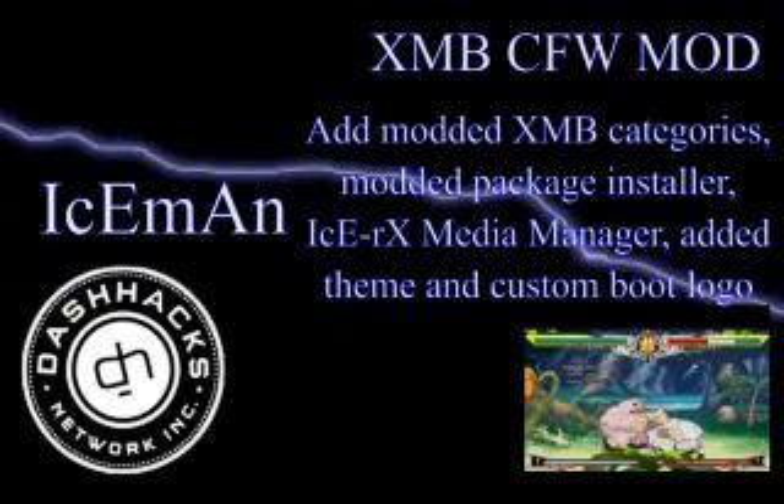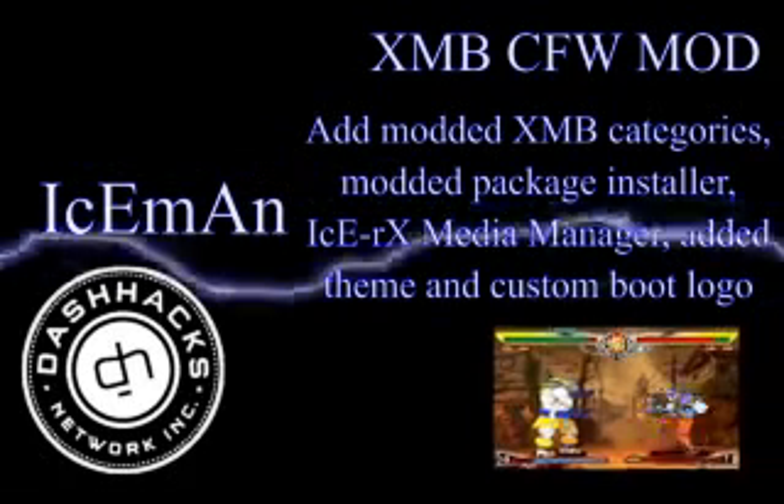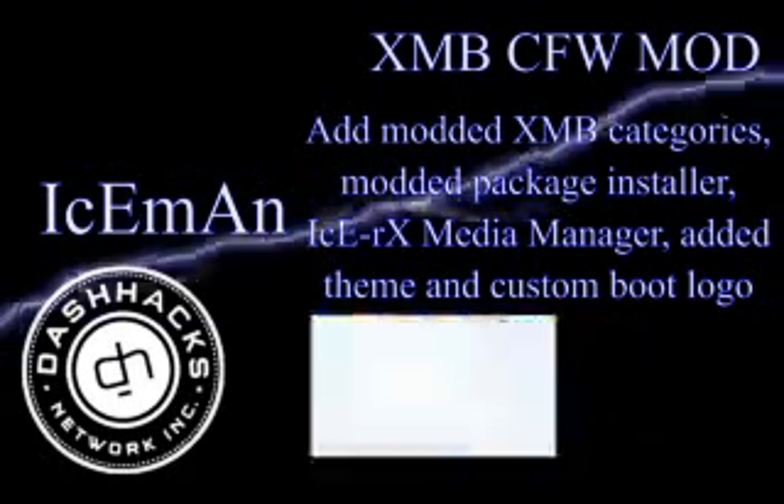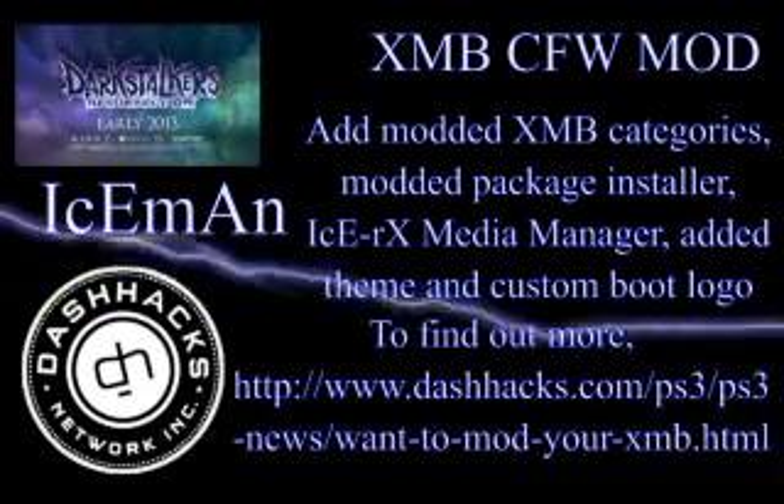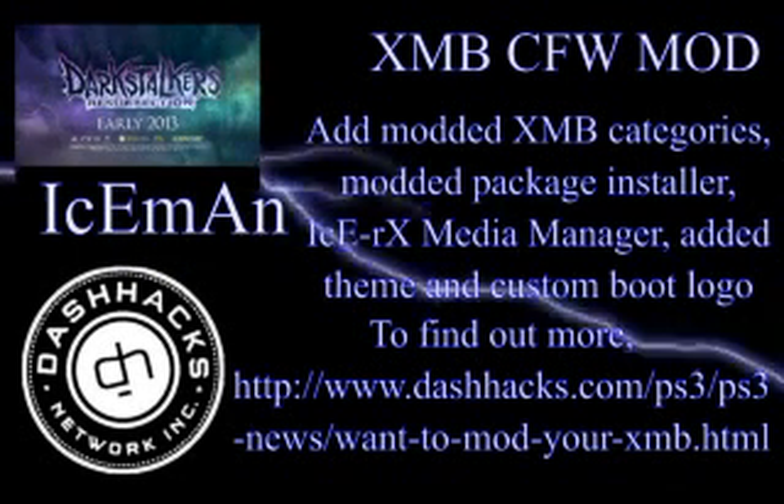The only drawback from the initial release is that it is only compatible with those on German, Kmeaw, Rebug, and TBM custom firmware. Check back next week for another DashHacks.com News Update.